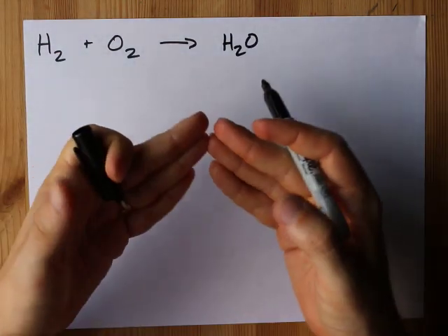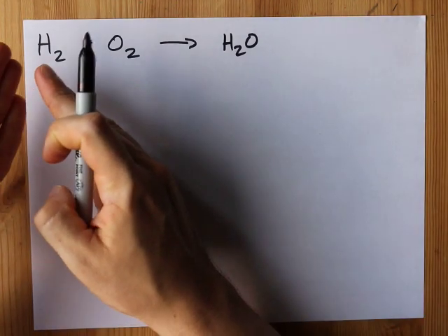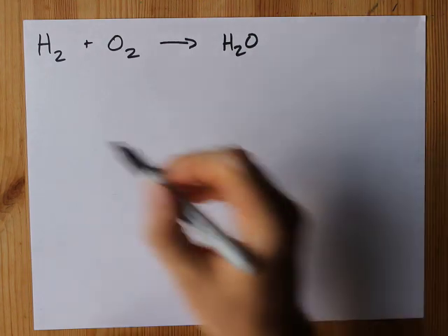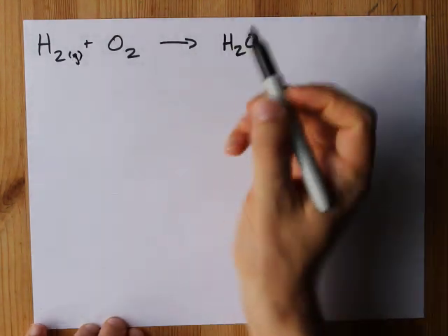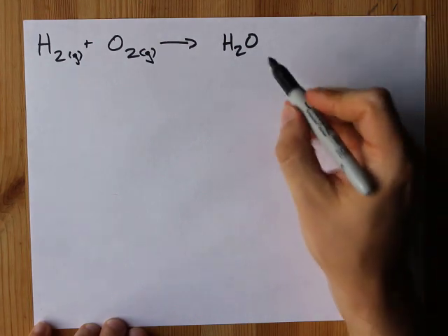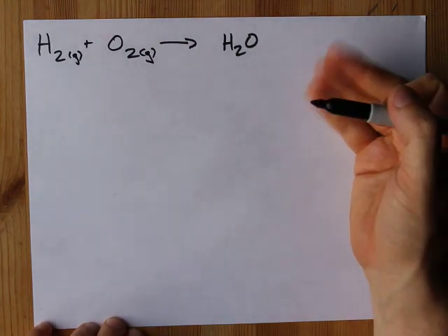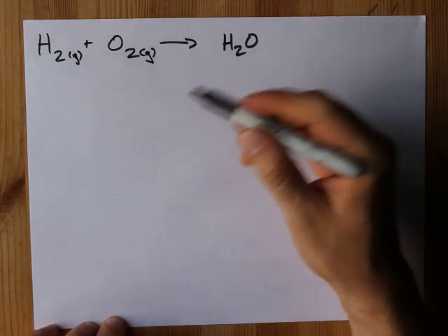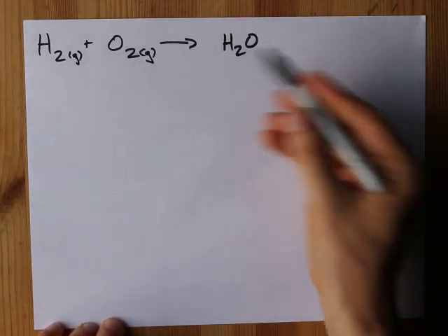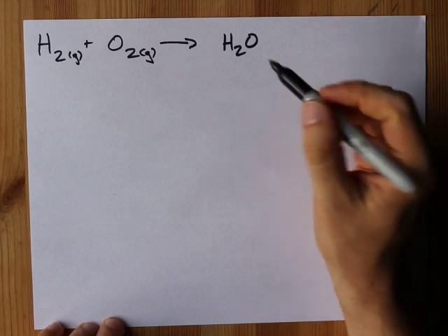But you can also consider it to be a combustion, because hydrogen burning in oxygen will also give you the H₂O product. I should write that hydrogen is a gas at room temperature, and oxygen is a gas. Whether the water produced is liquid or gaseous depends on whether you physically burn the two or if you're doing this at a cooler temperature.